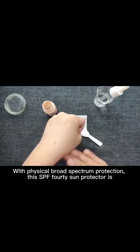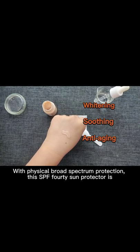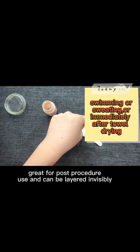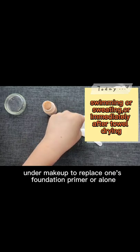With physical broad spectrum protection, this SPF 40 sun protector can be layered invisibly under makeup to replace one's foundation primer or glow.